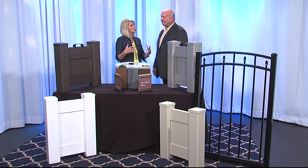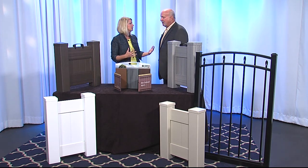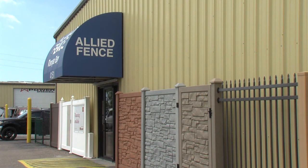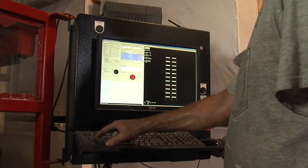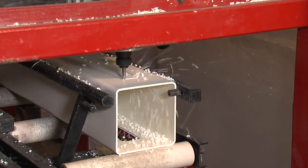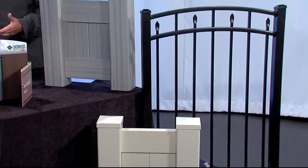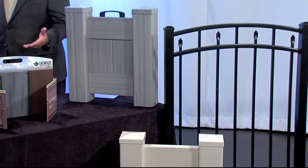For installation projects, they get a call, go out, measure, meet with the customer, get their survey, take their dimensions, and give a quote right there. Most do-it-yourselfers will walk in with their survey or email it over, and Allied Fence will figure a material list and email it back or provide it in the store.